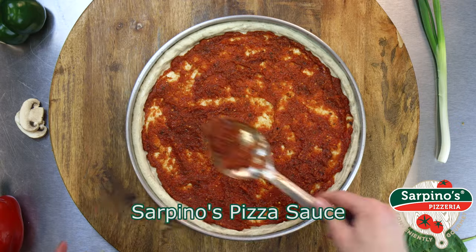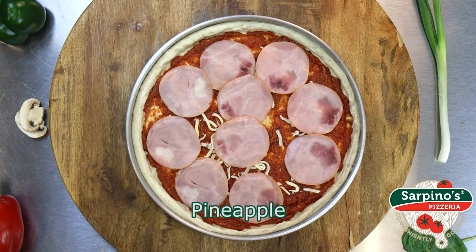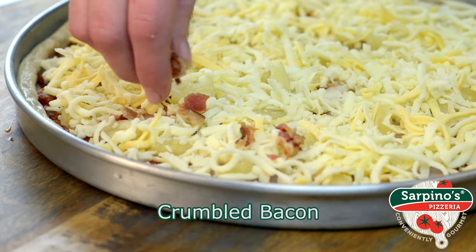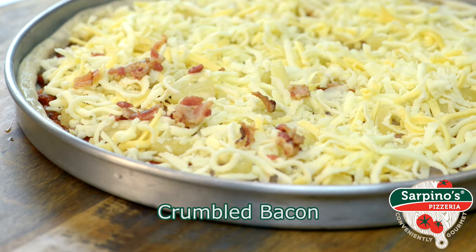It's layered with savory homemade pizza sauce on a golden brown crust and topped with your favorite premium ingredients: lean Canadian smoked bacon, juicy pineapple, fresh cheddar, and our signature gourmet cheese blend.